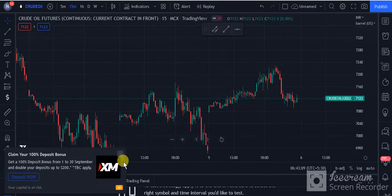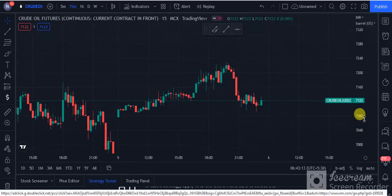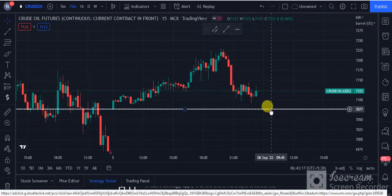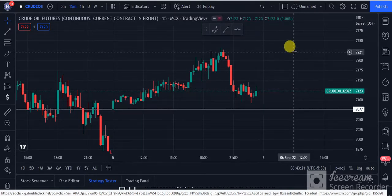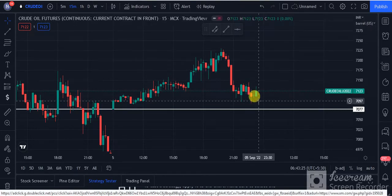This is the last session target, which is definitely good. Now we will talk about today's session — the price level is at 7075. If we have a 15-minute timeframe, we can make a short position.